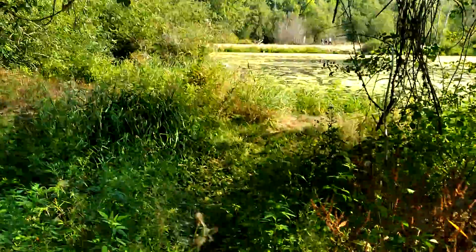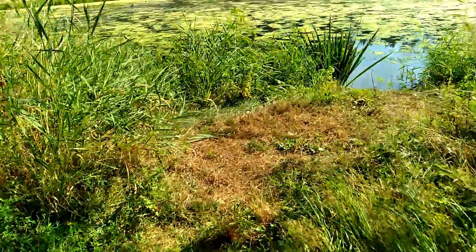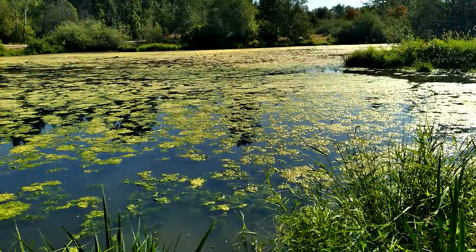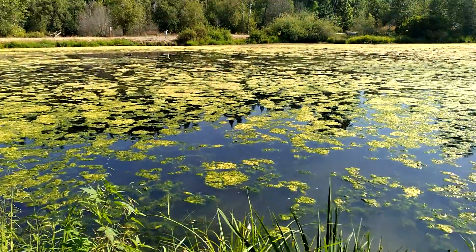It's a decent sized pond here. The reason why they call it that is there are turtles over here. Let's see if we can get close enough so I can show you. It's right over here.